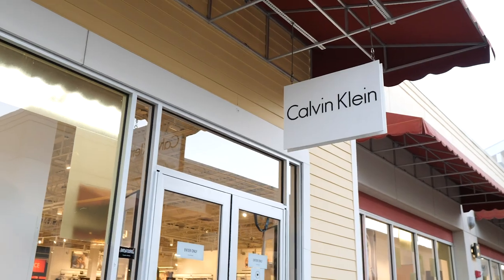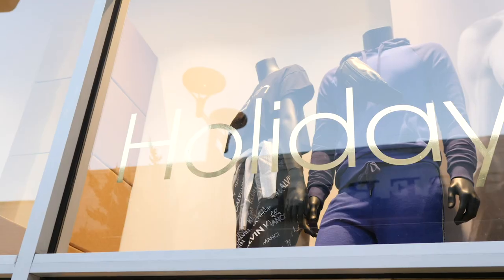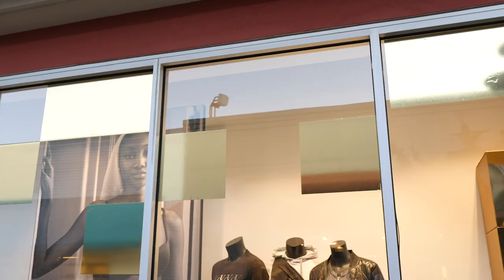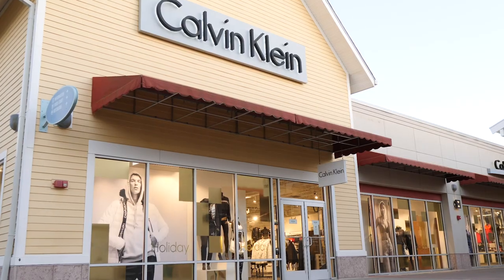The client loved the way the final window display turned out. The material was easy to install, and the gold material they selected really popped and achieved the desired effect, helping to bring their vision to life.